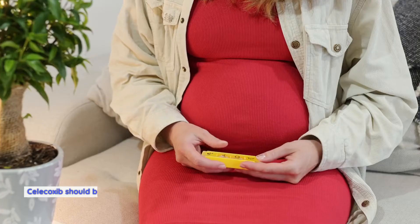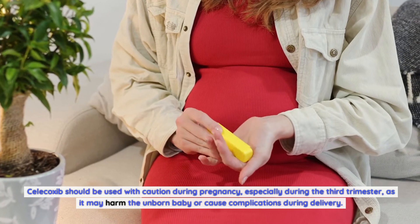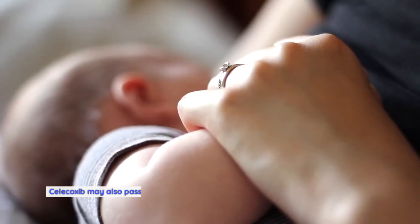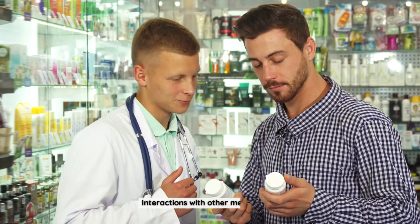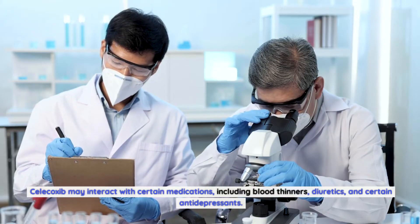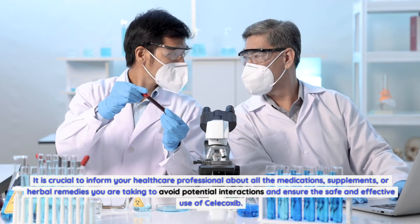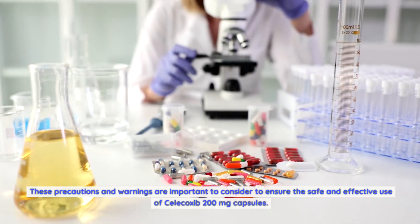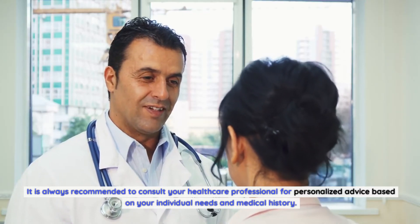Pregnancy and breastfeeding: Celecoxib should be used with caution during pregnancy, especially during the third trimester, as it may harm the unborn baby or cause complications during delivery. Discuss the potential risks and benefits with your healthcare professional if you are pregnant or planning to become pregnant. Celecoxib may also pass into breast milk, so consult your healthcare professional before using it while breastfeeding. Interactions with other medications: Celecoxib may interact with blood thinners, diuretics, and certain antidepressants, so inform your healthcare professional about all medications, supplements, or herbal remedies you are taking.